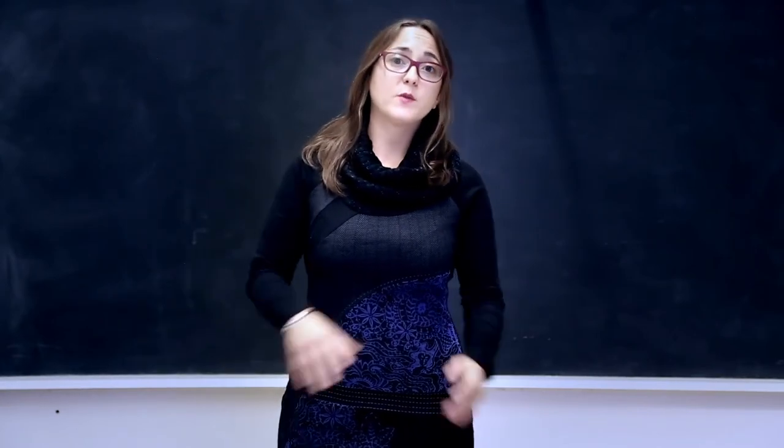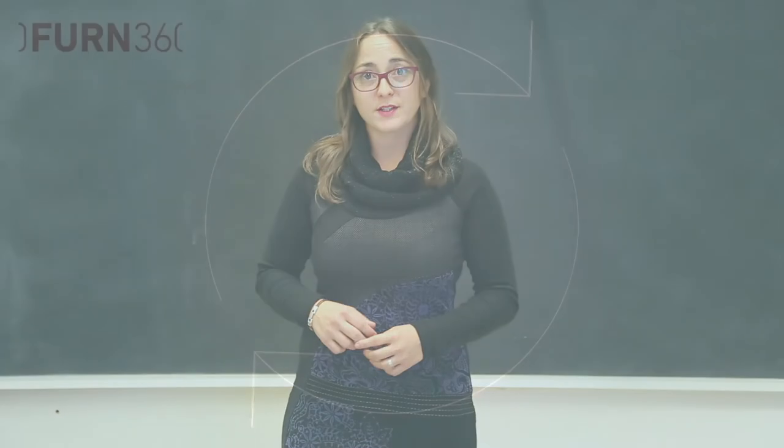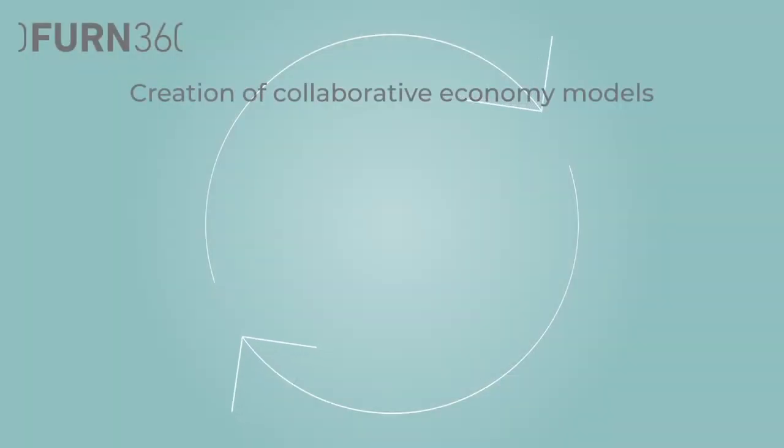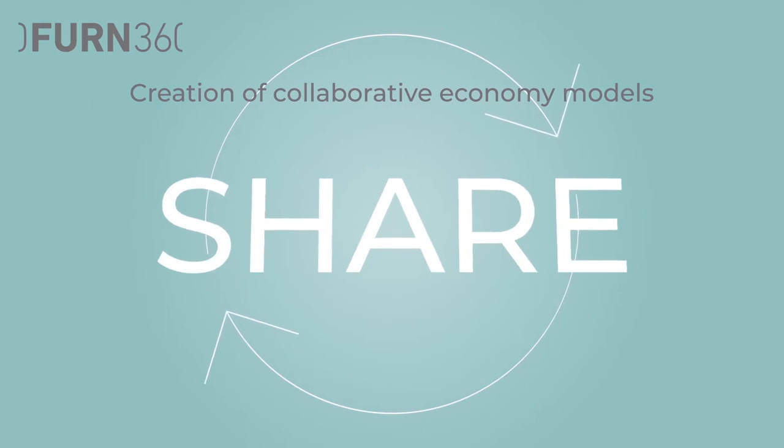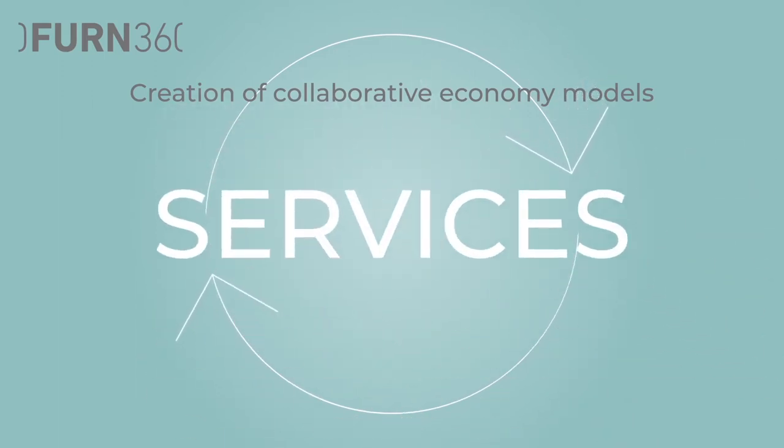In the last unit, you will have an overview of what digital collaborative platforms are and how to use them. These tools enable the creation of collaborative economy models in which consumers can share, exchange, buy and sell, use or renew goods as well as services.